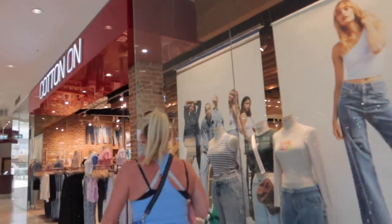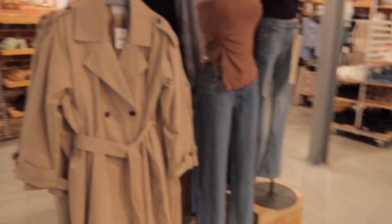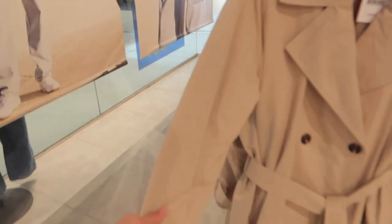Hey guys, it's a new day but I'm gonna continue this back to uni shopping vlog. I'm gonna hit up Glassons and Cotton On, and also go get my eyes tested because I need a new prescription for my contact lenses. I chose a very quiet time to come to the shopping centre so hopefully there aren't many people around so I can vlog. First stop: Cotton On! Oh look, they even have a trench coat!